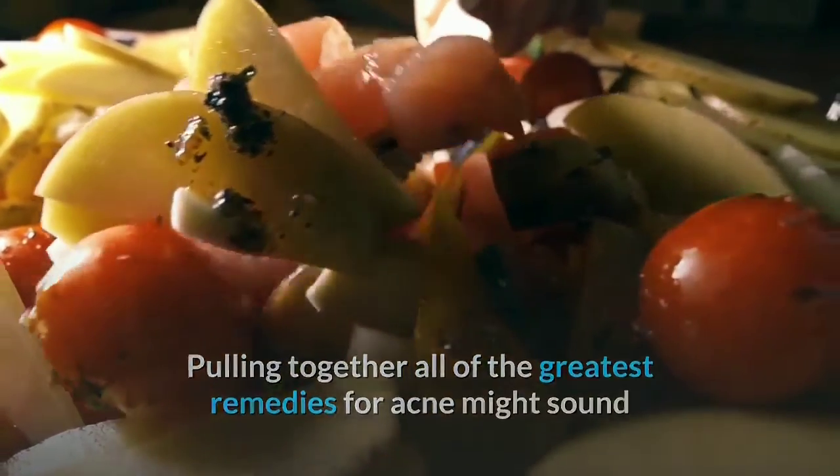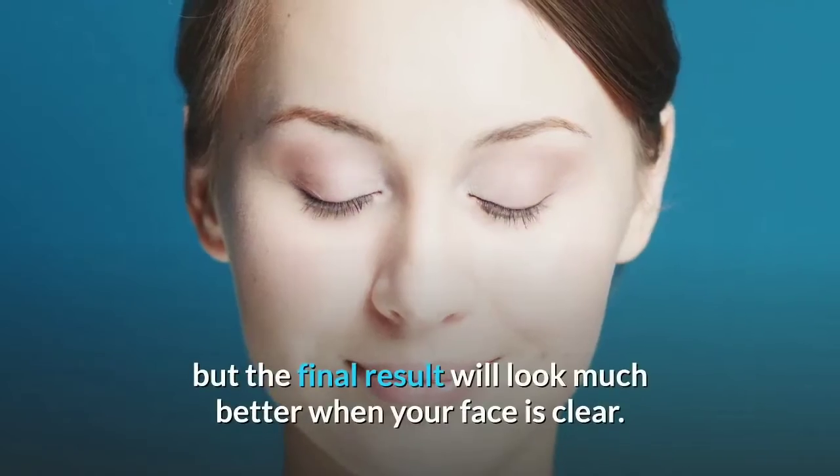Pulling together all of the greatest remedies for acne might sound like a delicious recipe to cook with, but the final result will look much better when your face is clear.